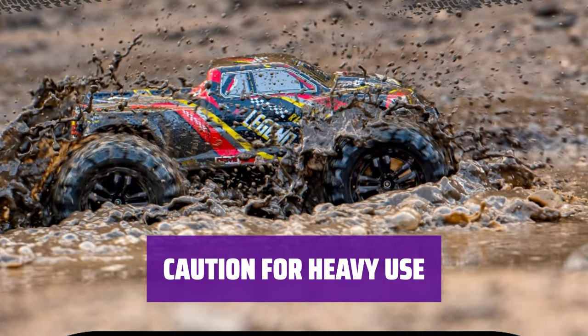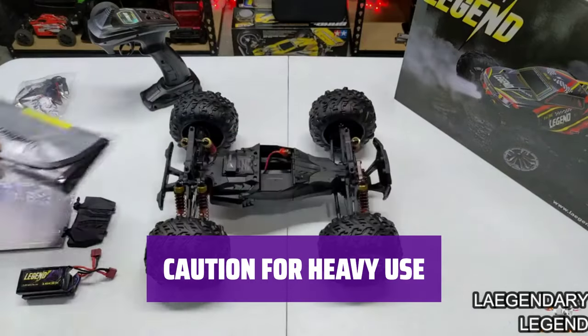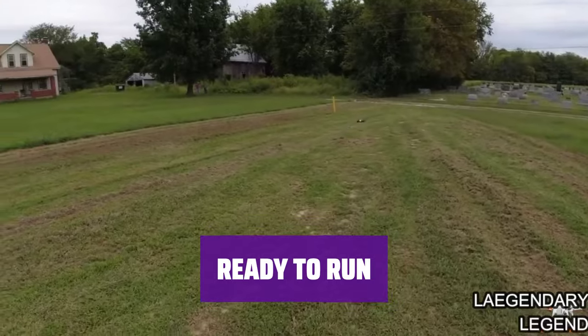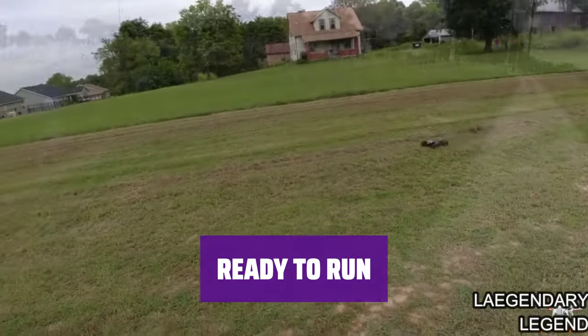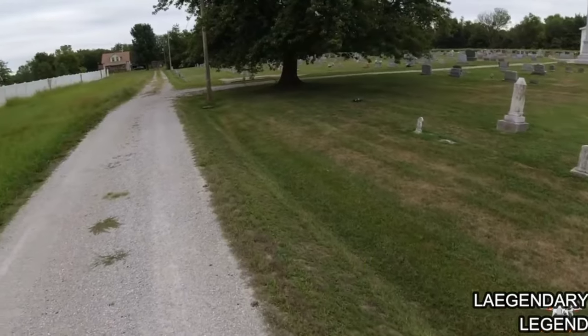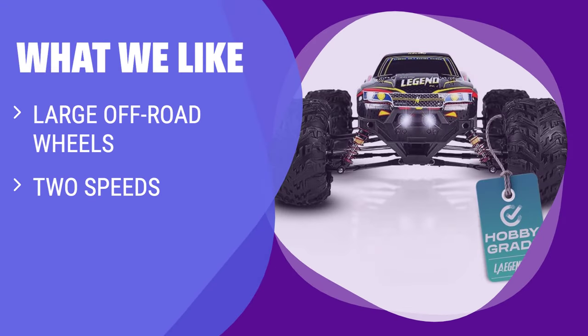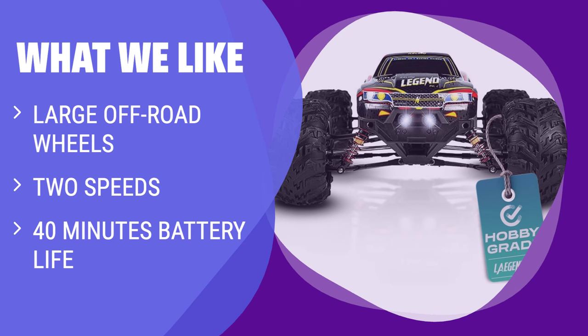Some users have reported bending parts towards the rear after extensive use, so drive carefully to avoid any damage to your truck. Get ready to hit the trails with this Monster Truck RC car — with its off-road wheels and durable design, it's built for adventure and excitement. What we like: If you like speed and rugged terrain, this Monster Truck is perfect for you. With a long battery life and two speeds, it is great for kids and adults who enjoy off-road adventures.